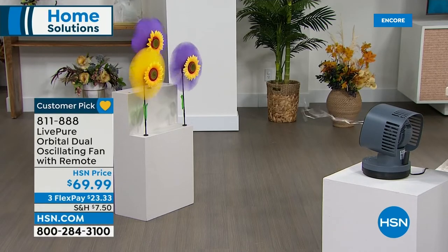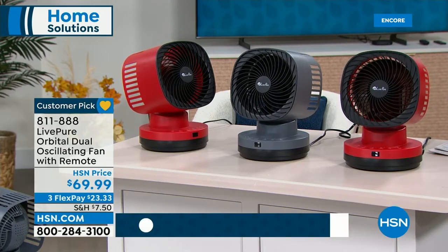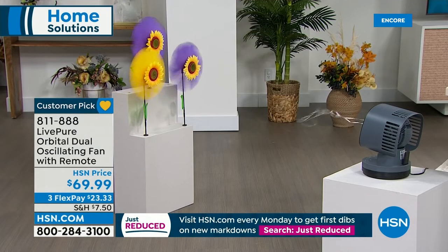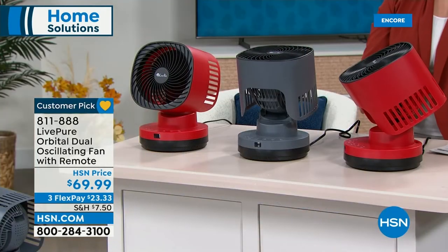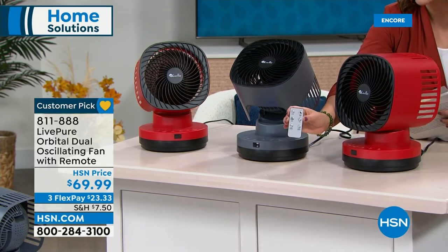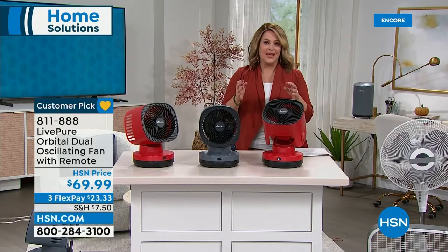All the features on the fan are also on the remote — off, on, light, timer, speeds, and orbital settings for left, right, up, and down. I'm really excited about this fan because it's going to bring you so much pleasure wherever you place it in your home. The remote is nice and easy, nothing complicated, and it has its own dedicated slot on the back of the fan so you never misplace it.